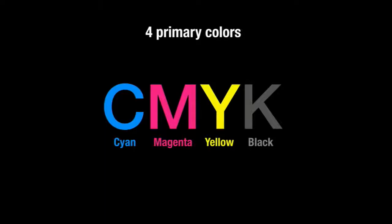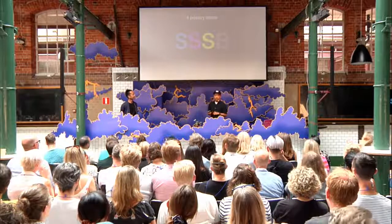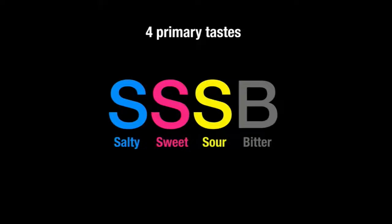I thought, could this be applied for food? This was the moment of my inspiration. And then I came up with CMYK for food: SSSB, meaning salty, sweet, sour, and bitter.